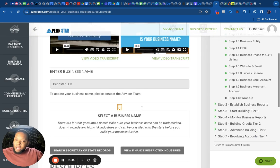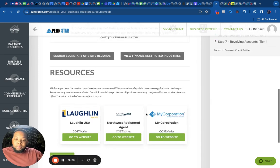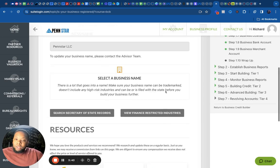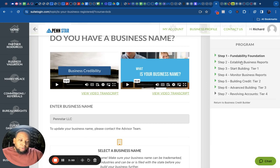You'll come in and input your information. If you don't have a business name yet, you can check the Secretary of State records to see if the name is available. A big thing is restricted industries — a lot of people have real estate or trucking businesses, which can be classified as high risk. If you don't know that, you will get denied for a lot of things even with strong personal credit. This is going to be a cheat sheet for you, and the team will walk you through it.